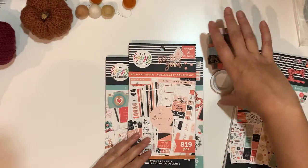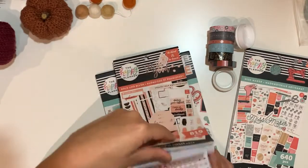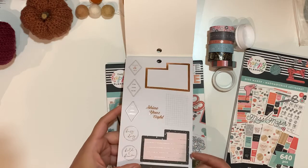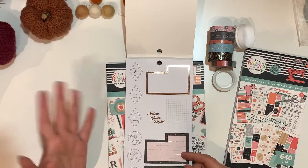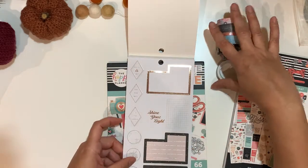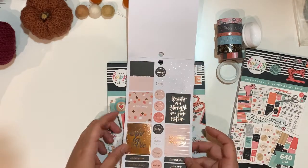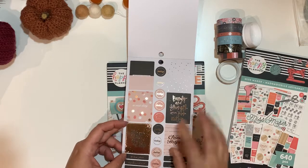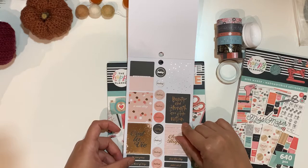Now we move to the Bold and Blush sticker book, which features rose gold or copper foil accents. The cover reads beauty and strength come from within.